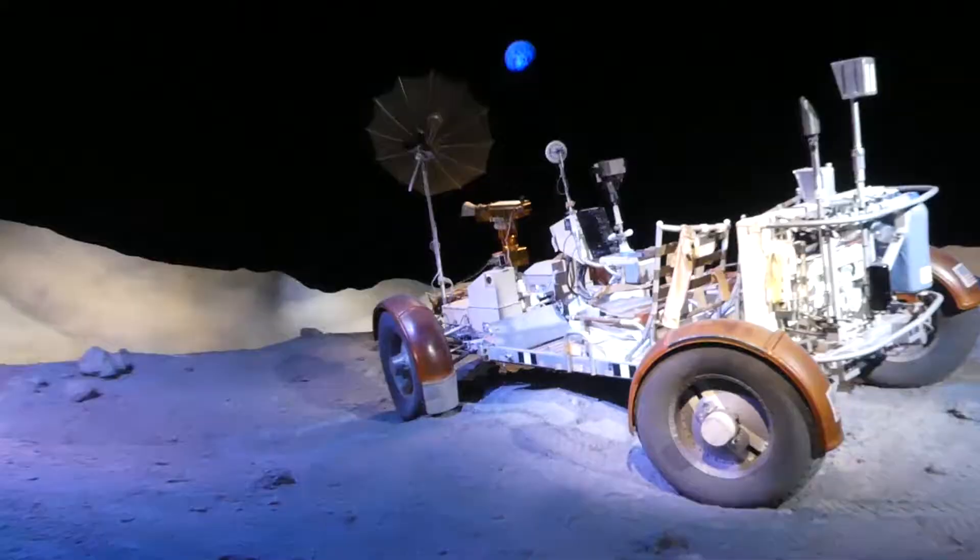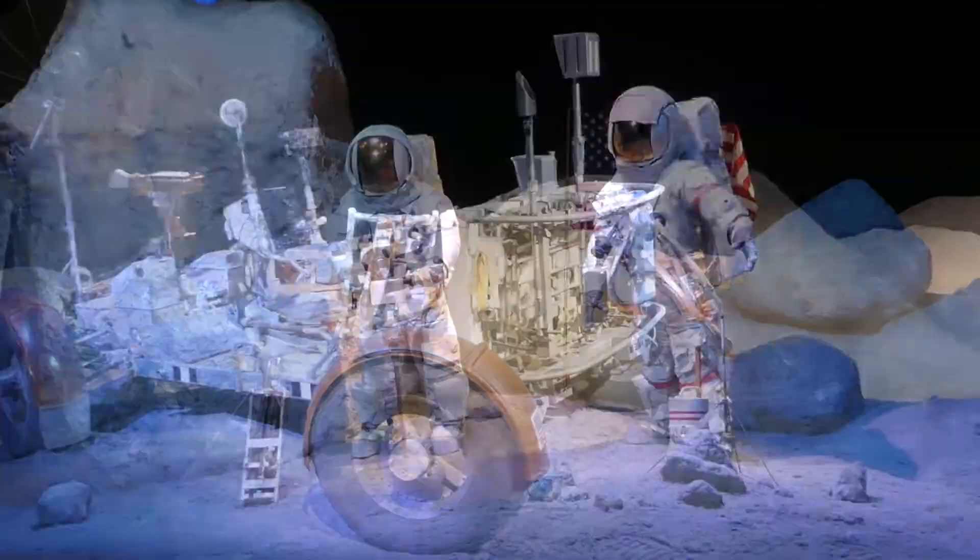Holy lunar rover! Let me take that thing for a spin on the dunes, jack hammering away.